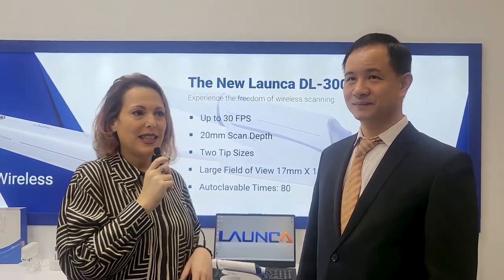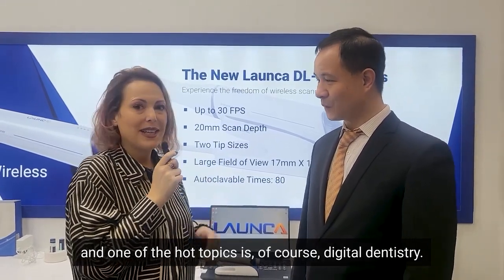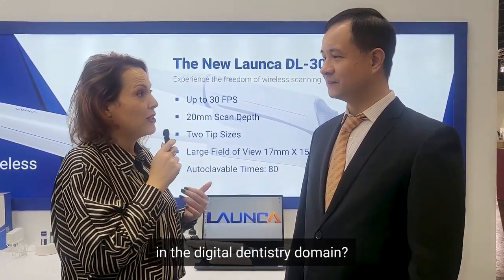I've been walking around the IDS in the last few days, and one of the hot topics is of course digital dentistry. I wonder if you can share with us, with so many years of experience, what are the major trends that you identify in the digital dentistry domain?